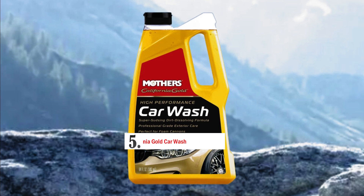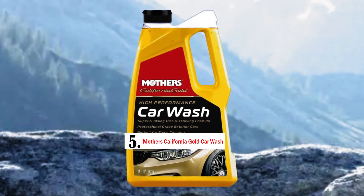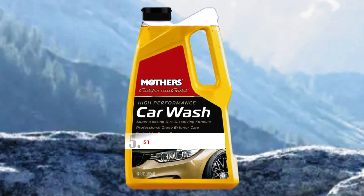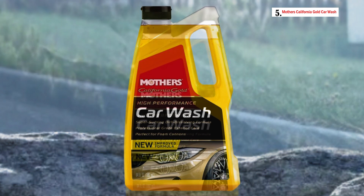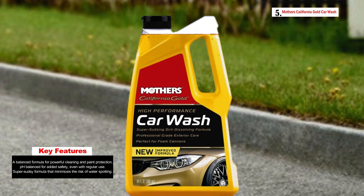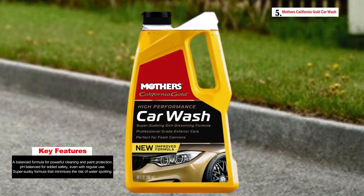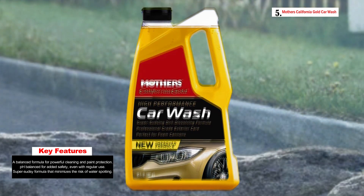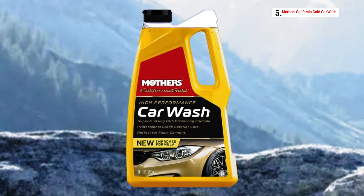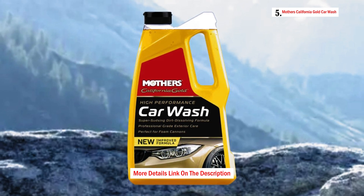Number 5: Mother's California Gold Car Wash. Mother's 5664 California Gold Car Wash is a specialized car cleaning solution created with a meticulous balance of powerful cleaning and precise care. This car wash product is designed to allow you to thoroughly clean your vehicle while also protecting your existing wax or paint protection. Unlike regular dishwashing liquids or generic soaps which can harm your wax or paint finish, Mother's Car Wash provides a robust cleaning performance without the risk of removing wax or dulling the paint.